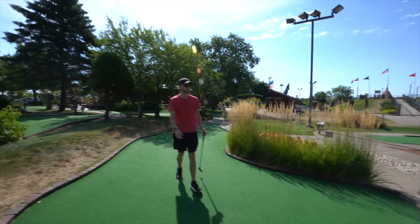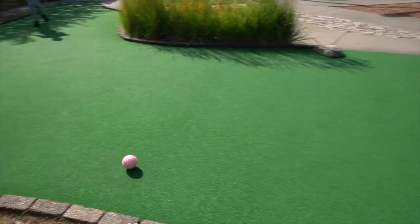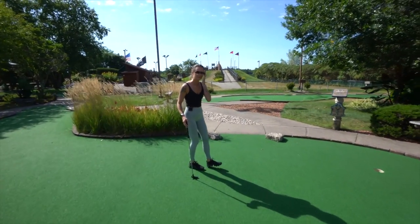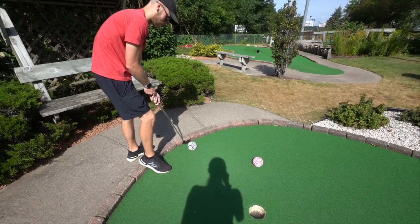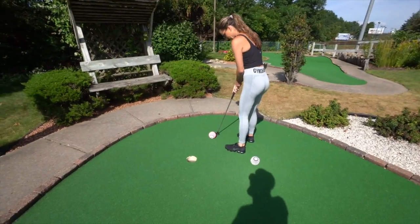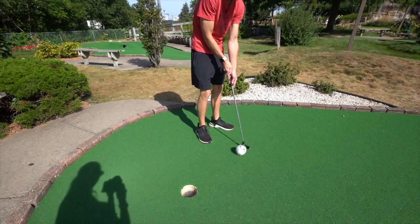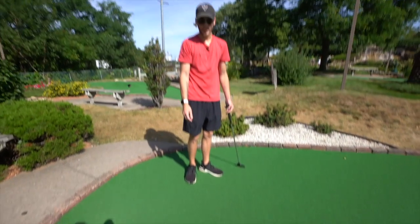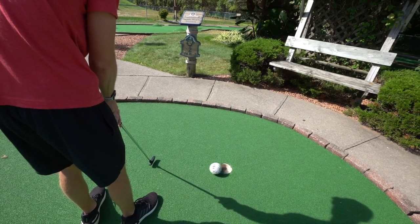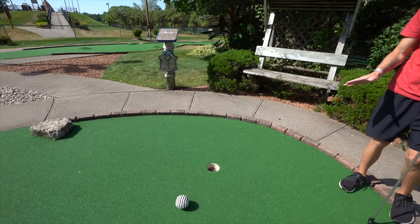When you swing, you think you're gonna hit it so hard but it barely goes. It's amazing how straight they roll at first and then once they hit a certain speed they just go everywhere. When it gets up close, no matter how hard you hit it, it all goes the same speed. That's a three — so I think that's a three and a four to start.